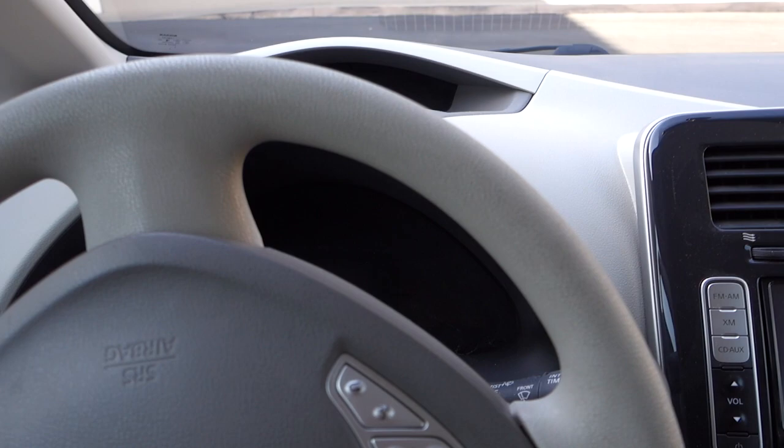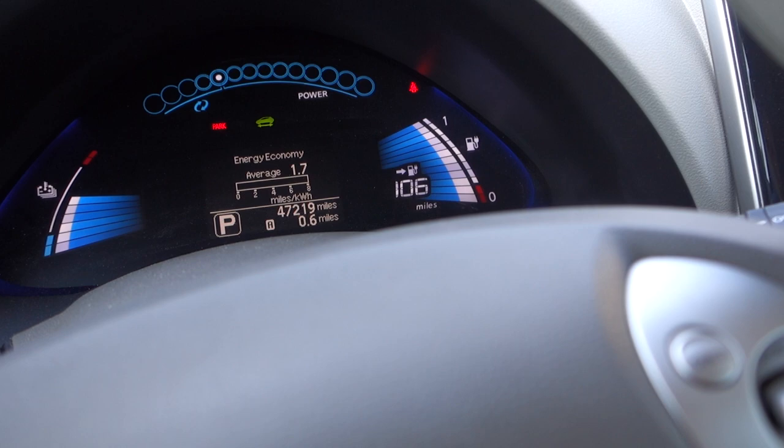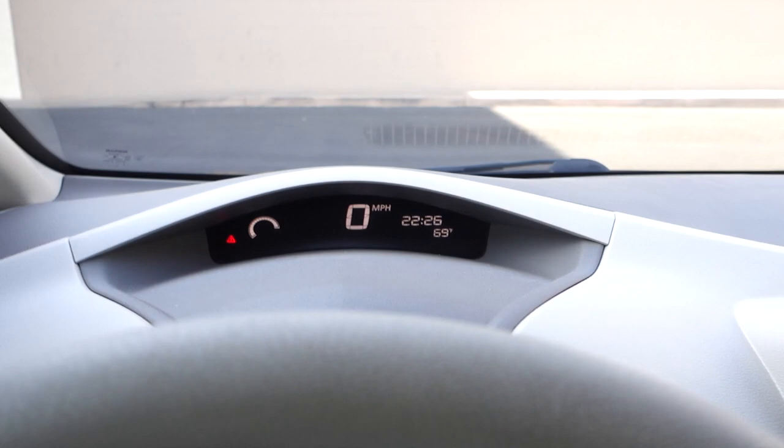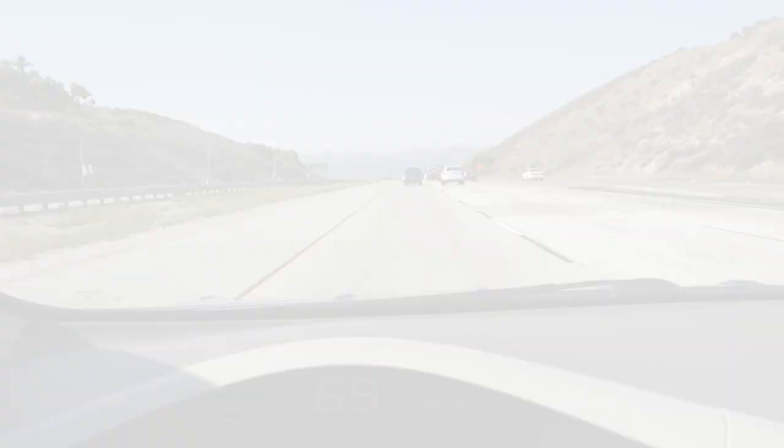Back in the car after the replacement. Let's turn it on and see what it looks like — 106 mile range! I have to reset my clock and everything, but that's to be expected. All my radio memories are there, my telephone is still connecting.